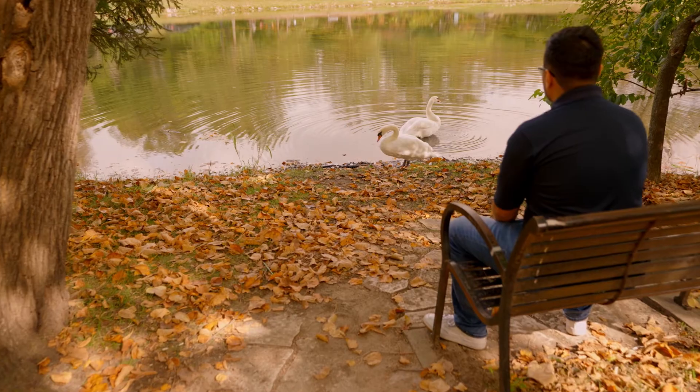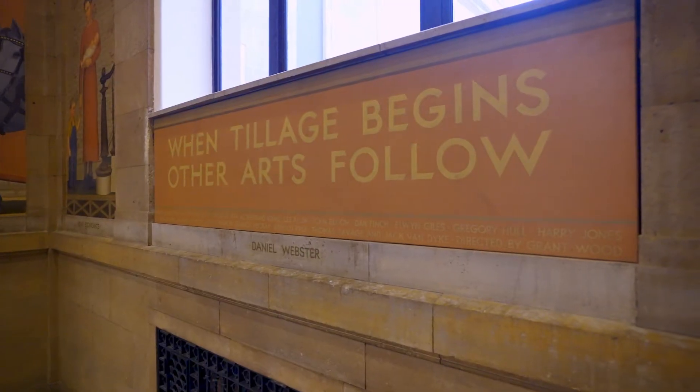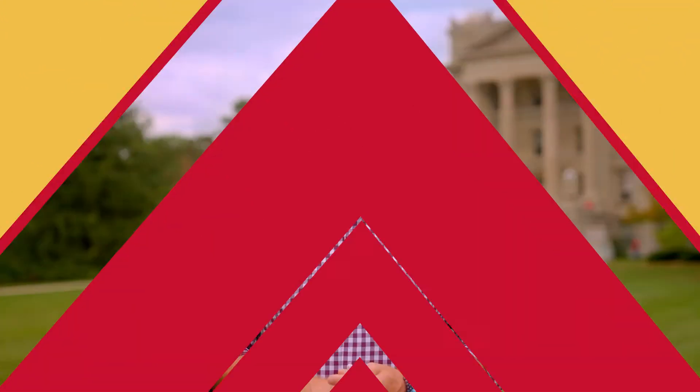My time here at Iowa State has taught me so much about just how welcoming a college campus can be. I am proud to call Iowa State's beautiful campus home, and there's so much more to explore. Back to you, Alex. There is a lot to explore on this beautiful campus. There are so many great sites to enjoy during all four seasons. What beautiful scenery — it makes the perfect setting for your time at college.